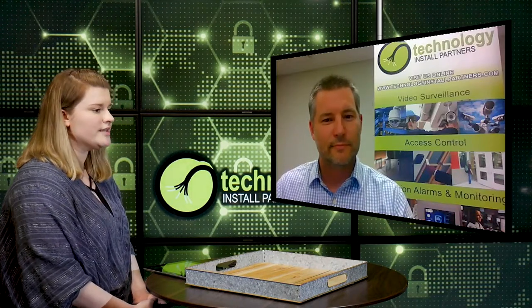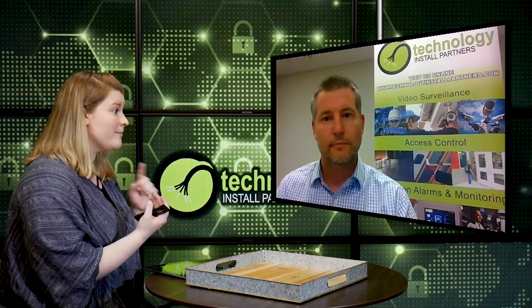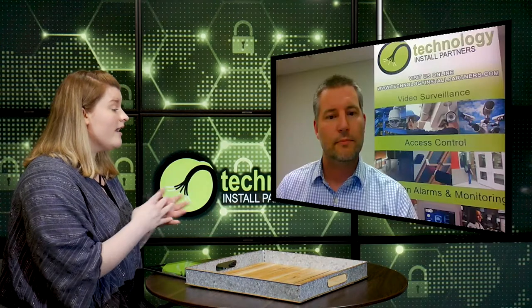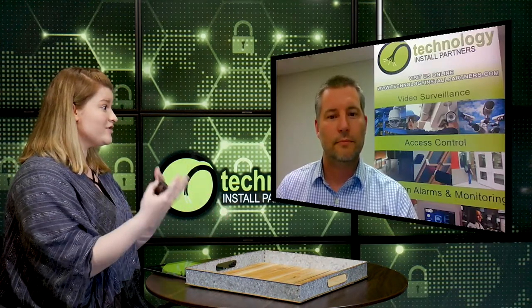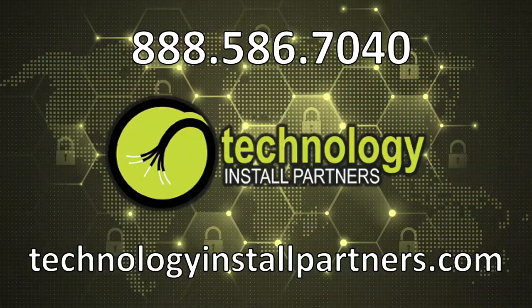As Ryan mentioned, this is going to involve everybody — law enforcement, city government, and maybe even businesses if they install something like this outside their place. This is especially pertinent right now in our country. So if you're looking for these types of surveillance options, you can contact Technology Install Partners — give them a call at the number on the screen or visit them online at technologyinstallpartners.com to get in touch with Ryan and his team.